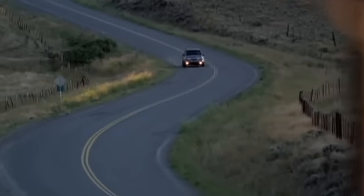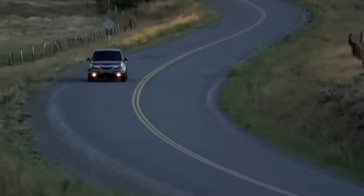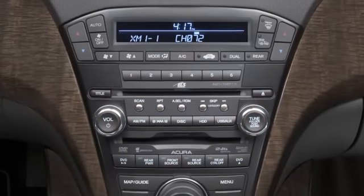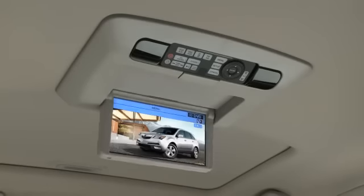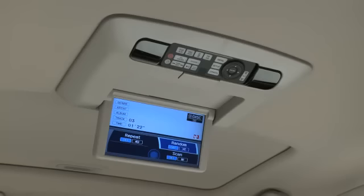The MDX's DVD rear entertainment system will help keep rear seat passengers entertained, allowing the driver to stay focused on the road. The MDX's audio system, as well as a DVD CD player, is linked to a 9-inch screen with full VGA resolution that automatically swings down from the ceiling behind the front seats. Rear passengers can view DVDs or listen to their own CDs.